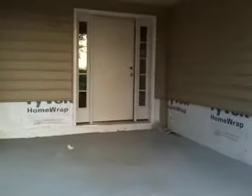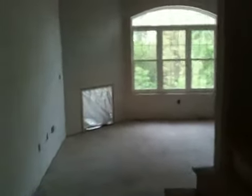Here's our front porch. Walking through the front door. Here's the great room. Our hallway closet that looks like an elevator.